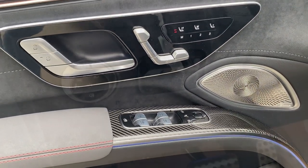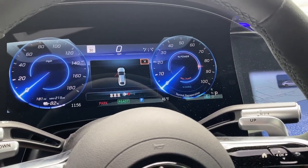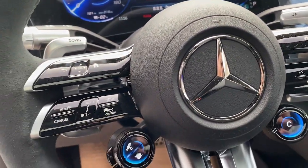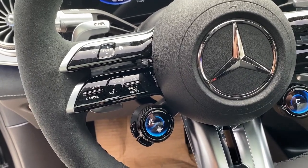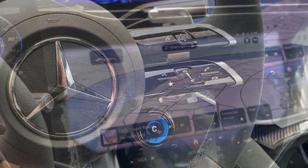Panoramic roof, keyless entry, navigation system, premium sound system, power lift gate, heated mirrors, woodgrain interior trim, power passenger seat, hybrid, heated front seats. Our team will give you an outstanding test drive experience.